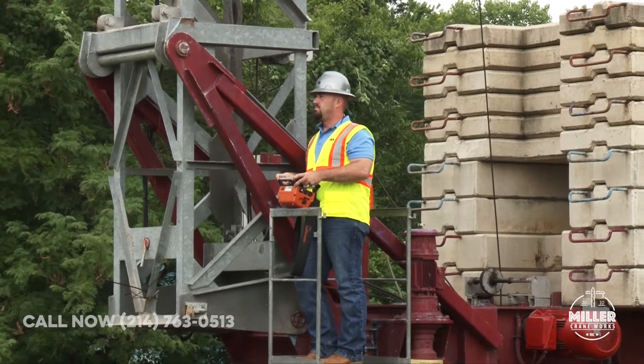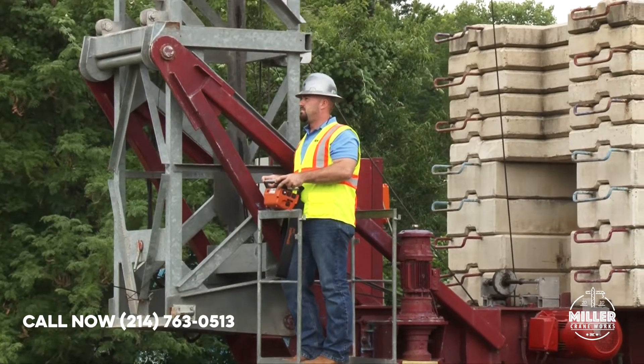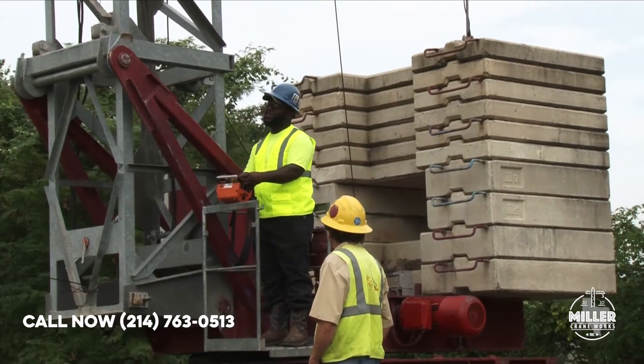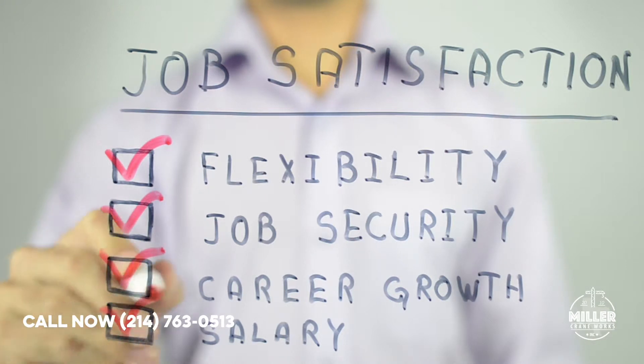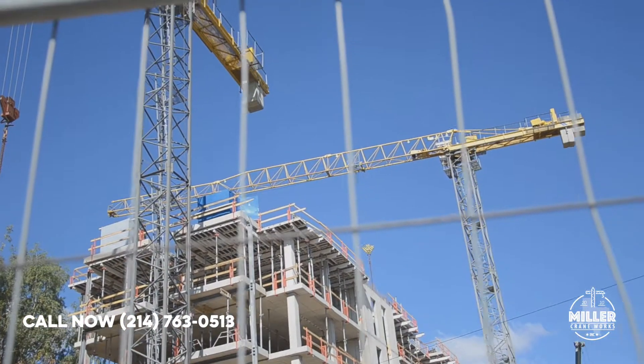The Tower Crane Operations Level 1 course was designed for the inexperienced operator. In this course you will be introduced to the Tower Crane and its varied uses, as well as career opportunities and personal requirements to obtain employment as an entry-level Tower Crane Operator.